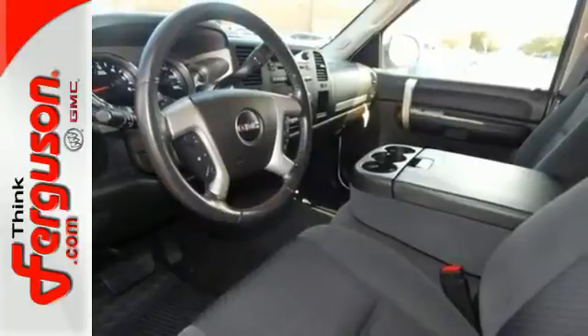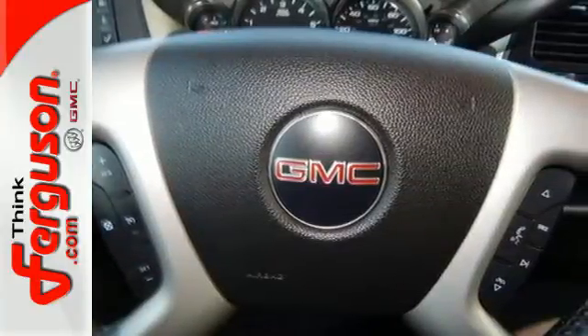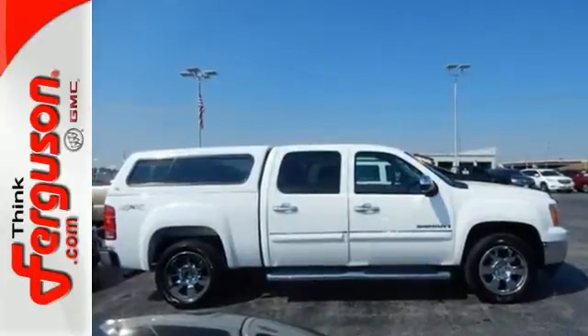Confident handling, GMC capability, and a long list of features make this full-size pickup a great buy. Take it for a test drive today.